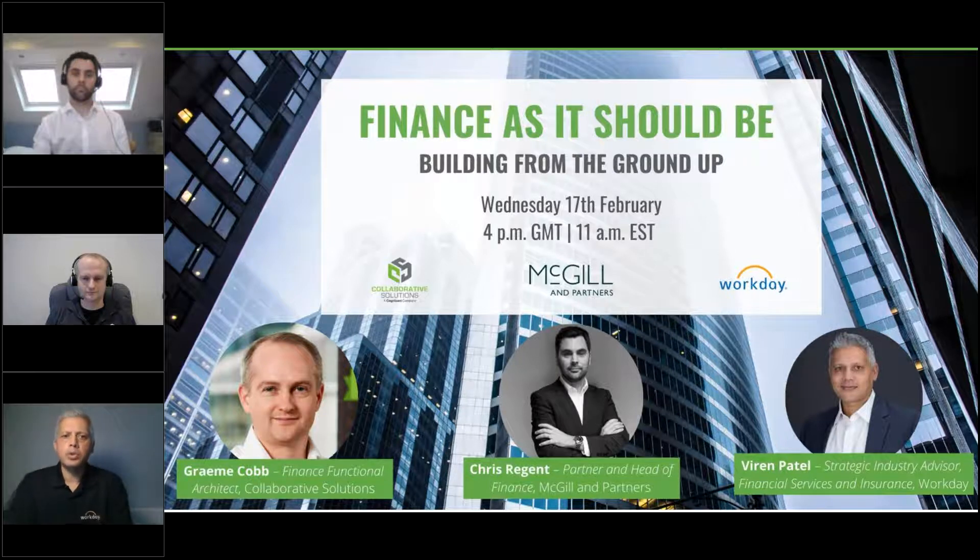Hi everyone and welcome to this webinar on finance as it should be: building from the ground up. I'm Viran Patal, Workday's financial services industry advisor, and I'm pleased to be joined by Chris Regent from McGill Partners and Collaborative's Graham Cobb, who will share their insights and experiences around how to build a finance function from the ground up. Please add your questions in the chat and we'll pick these up towards the end.